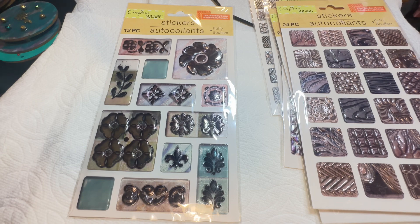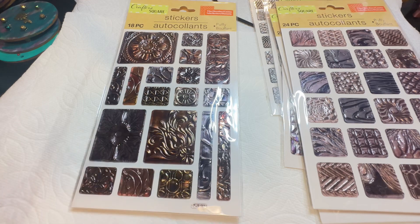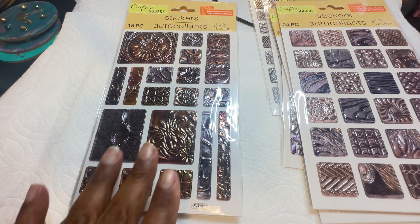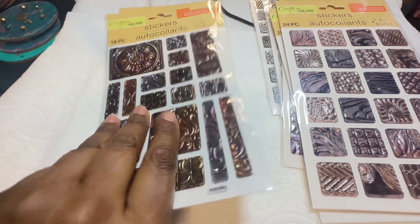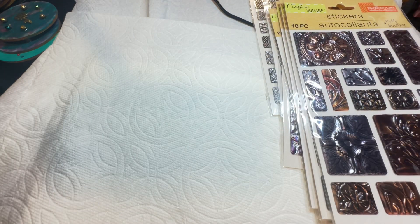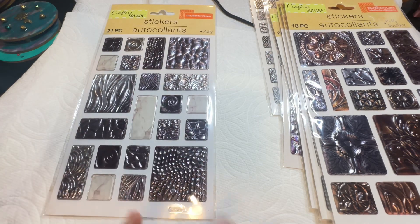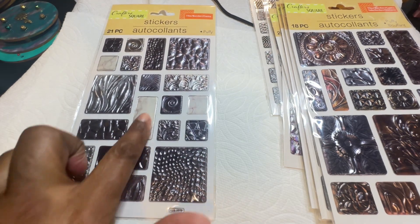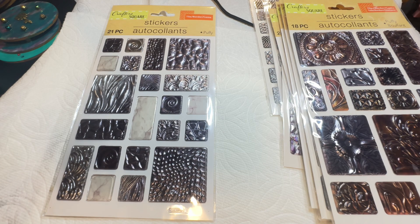I went back and got some of these because I do have a special order — the person wanted earrings like mine, so I had to go back and get some of these again. And then I got these right here — these are brand new. It has some silver in it but it also has that cream color, which will be very interesting to work on a project with.